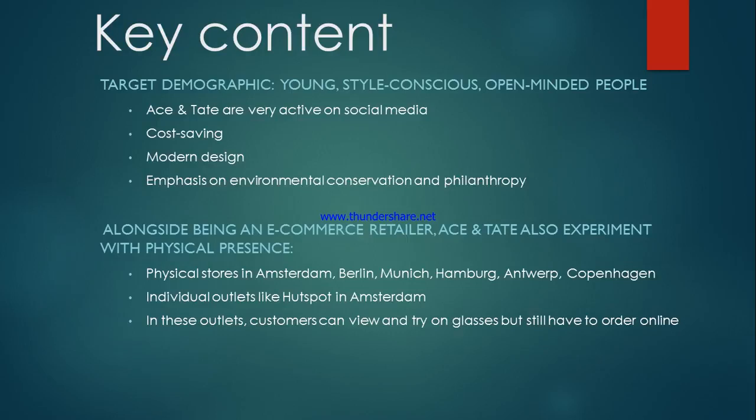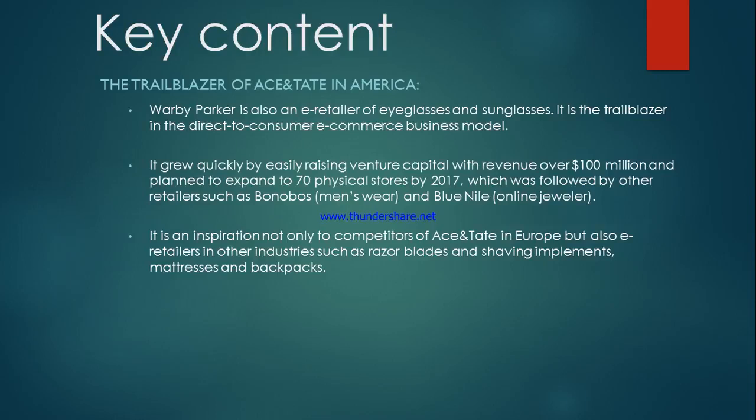Lastly, I want to tell you about the trailblazer of Ace & Tate in America. Warby Parker is the very pioneer in the direct-to-consumer e-commerce business model. They grew very quickly by raising venture capital and now have revenue over $1 million, and they plan to have over 70 physical stores by 2017. They inspired not only competitors of Ace & Tate in Europe but also other retailers in other industries such as razor blades and shaving implements, mattresses and backpacks.